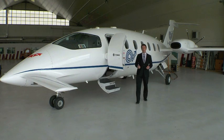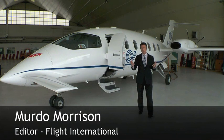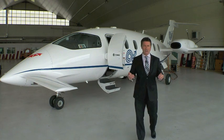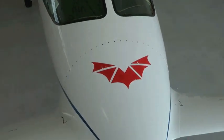Italy's air traffic services provider ENAV uses three specially configured Piaggio P180s to inspect and calibrate the nation's air navigation infrastructure, as well as that of countries such as Libya, Romania and Malta.